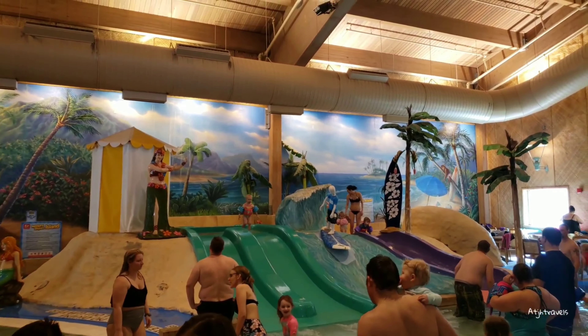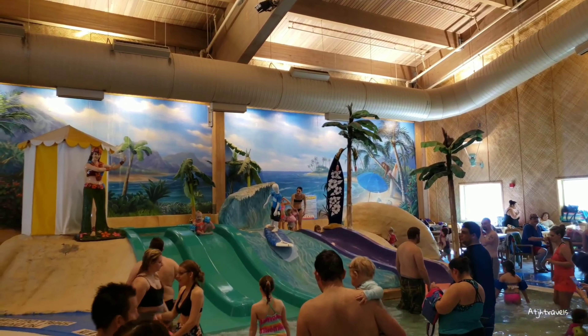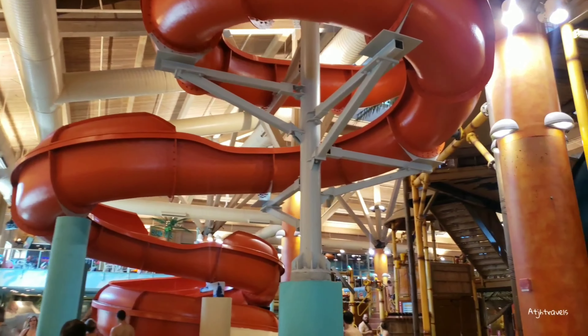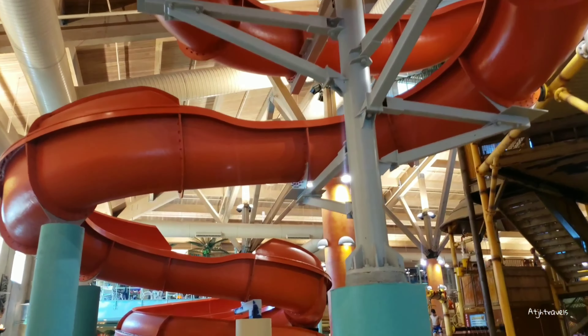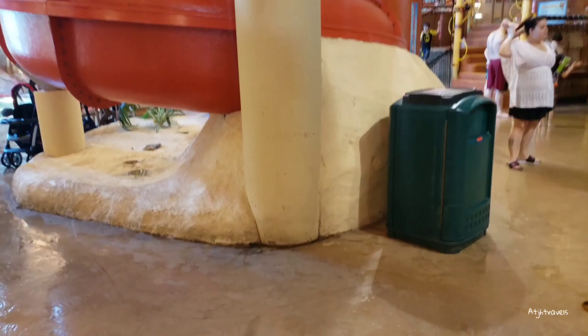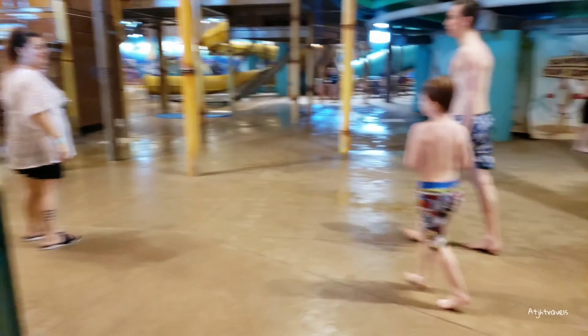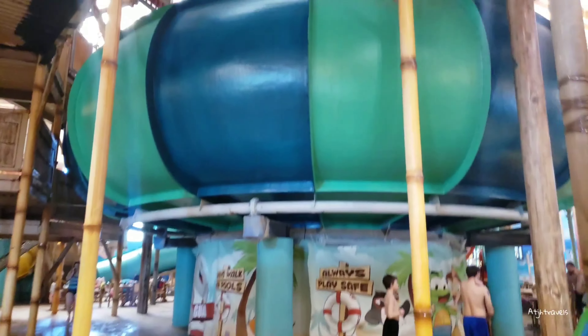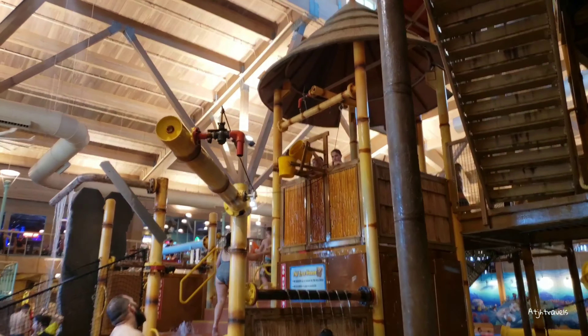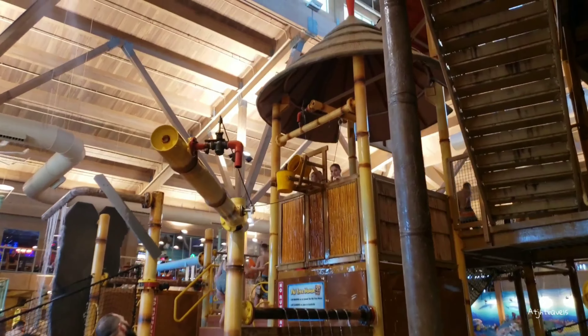They redid this area too. They used to have monkeys up there and now they have like Hawaiian people — a Hawaiian theme, which is awesome. That used to be our kids' favorite slide right there, the red slide. People like to call that the giant toilet bowl. There's a little rope course and steps to go up to the top of the water slide.